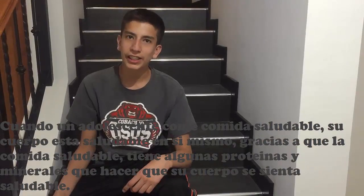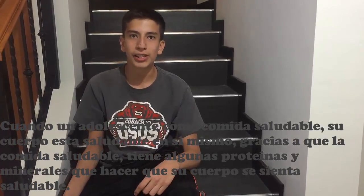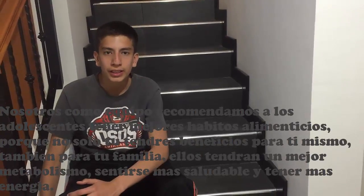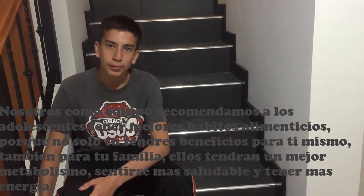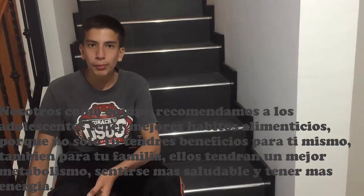When a teenager eats healthy food, his body is healthy because healthy food has proteins and minerals that make the body feel healthy. We as teens are committed to encouraging teenagers to have better eating habits, because not only will you have benefits for yourself, but also for your family.